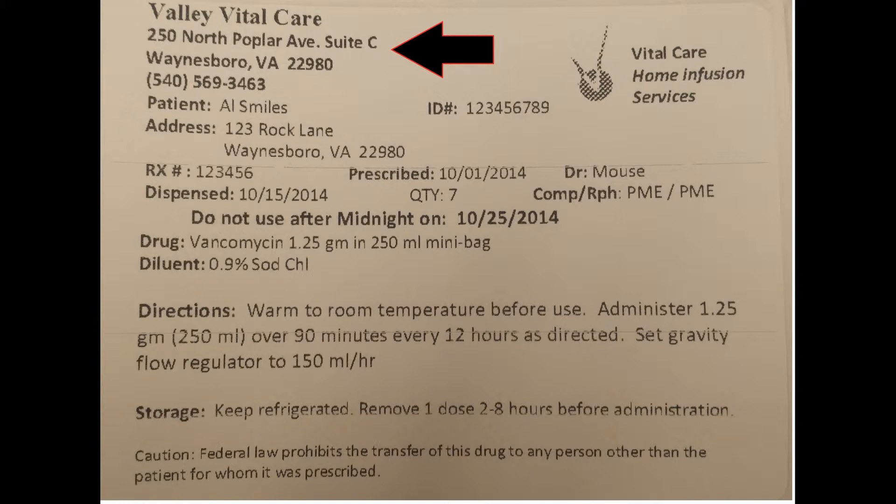In the upper left corner is the name of your infusion pharmacy and where we are located. This is where your medication is actually made, along with the 24-7 phone number for questions or concerns. Please try to save your calls for regular business hours whenever possible.